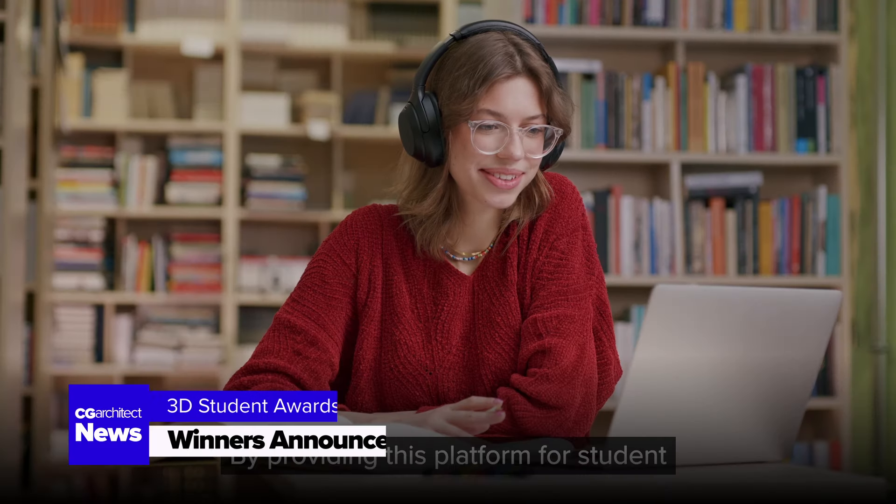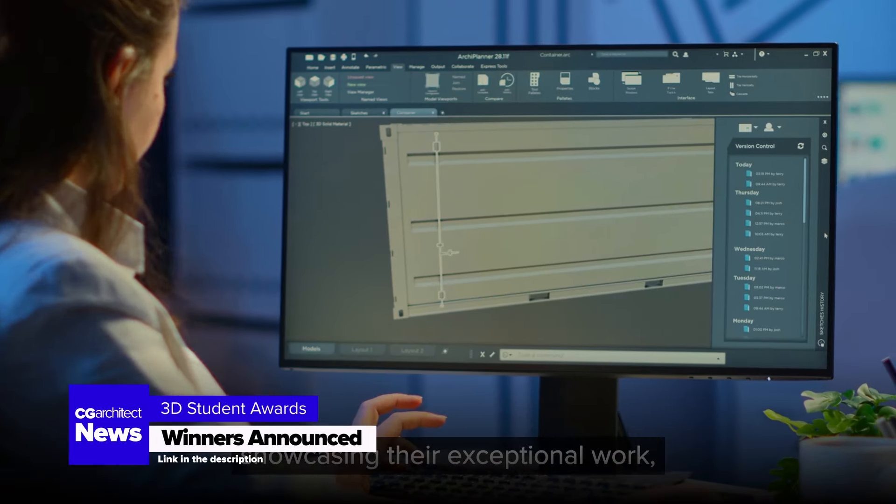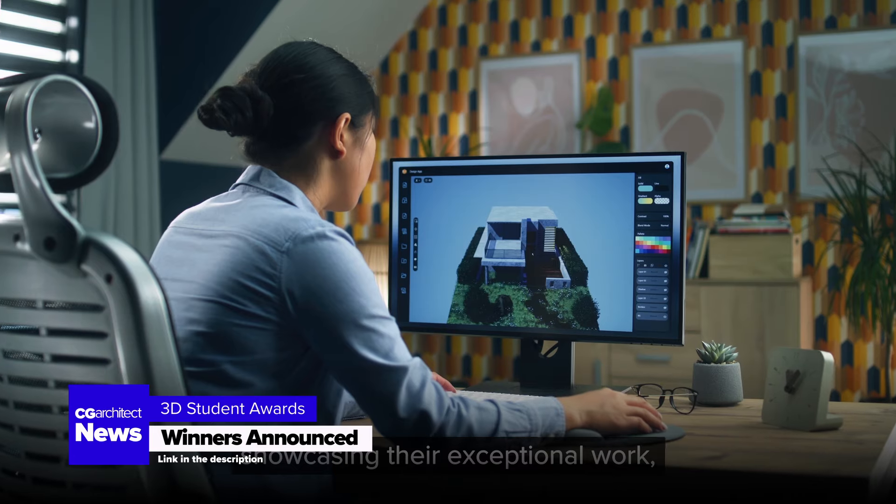The winners of the first edition of the 3D Student Awards have been announced. During an online ceremony,